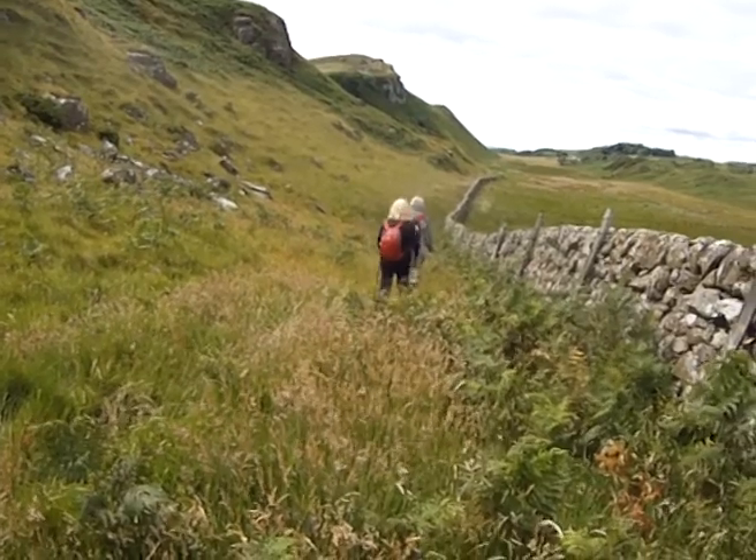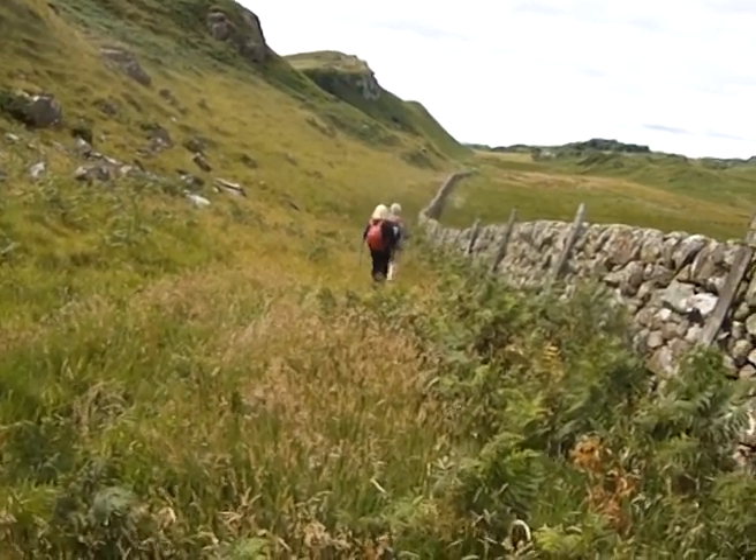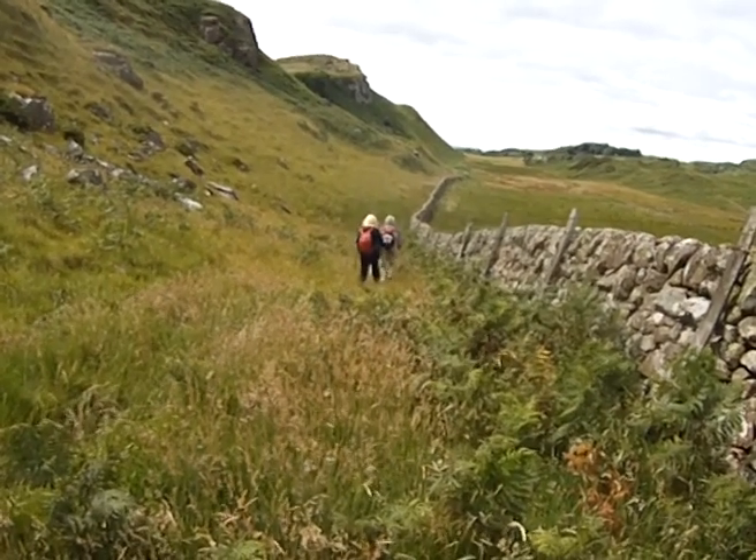Just taking this flanking path just up above the wall. You can see just to the left of the wall, just going across the shoulder.